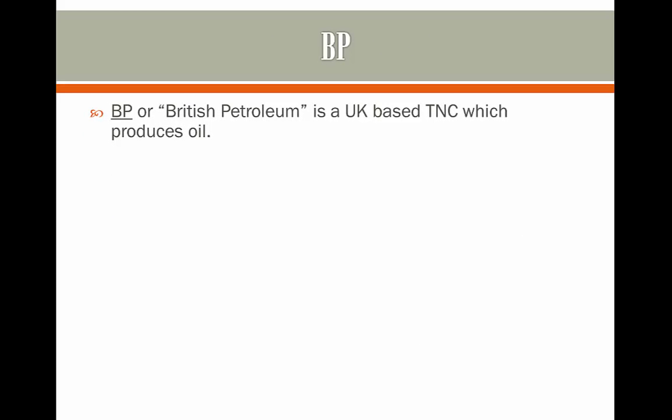BP, or British Petroleum, is a UK-based TNC which produces oil. In 2007, its total revenue was 247 billion US dollars.